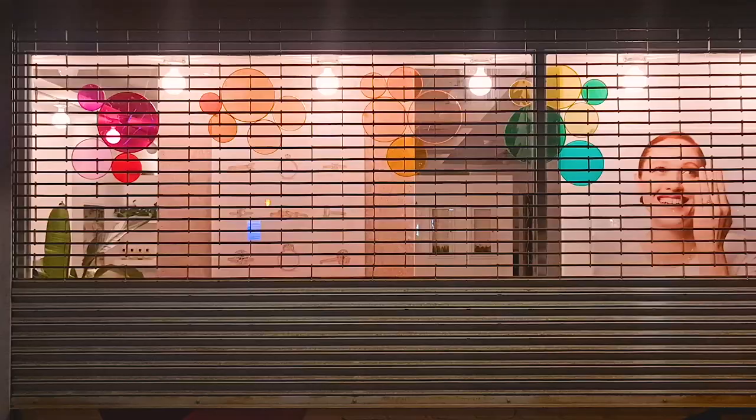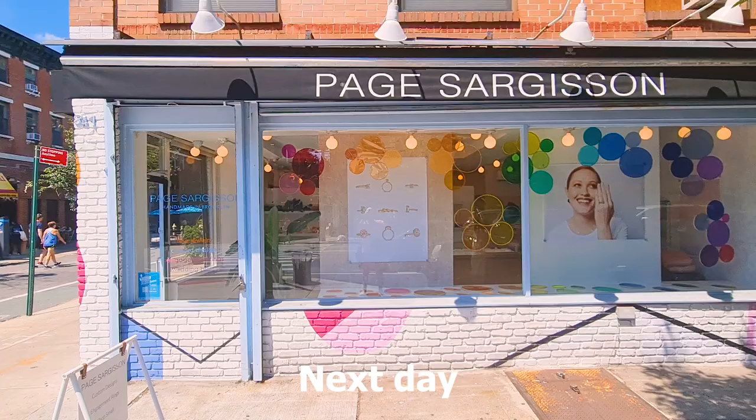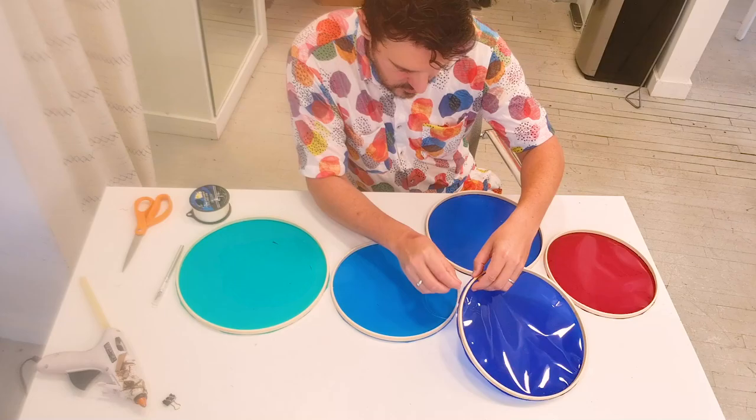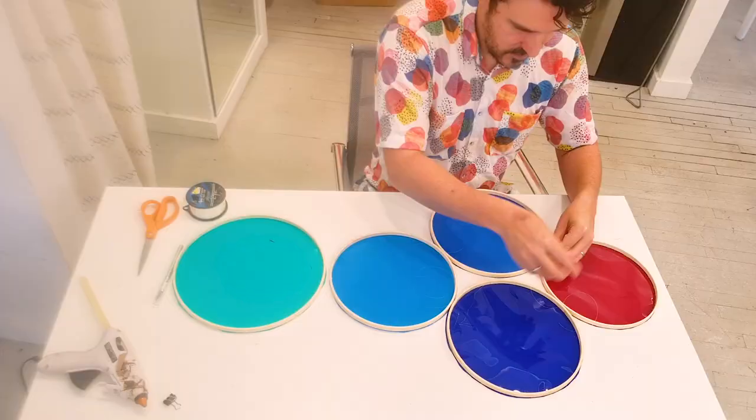I first started working on the rings at the very top of the window because there are light bulbs there already, and I wanted them to have nice spacing around the light bulbs. Once I got that locked down, I could play with the circles below that were going to be suspended in air. It was a little bit like architecture — pulling strings and making sure everything was stable and didn't blow too much when people walked in the door or with air conditioning.